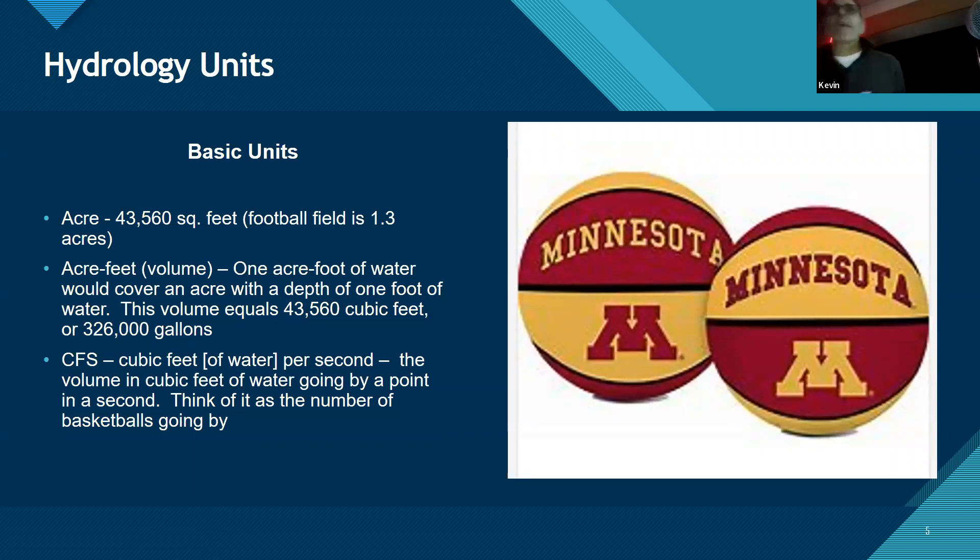We measure flowing water in cubic feet per second, and a cubic foot is about equivalent to a basketball. So when you hear 1,000 CFS going by in the Des Plaines River, that means every second there are 1,000 basketballs of water going by. The Des Plaines was about 3,000 CFS earlier this spring. I've been involved with the Ohio River, which varied between 50,000 CFS and close to a million cubic feet per second.